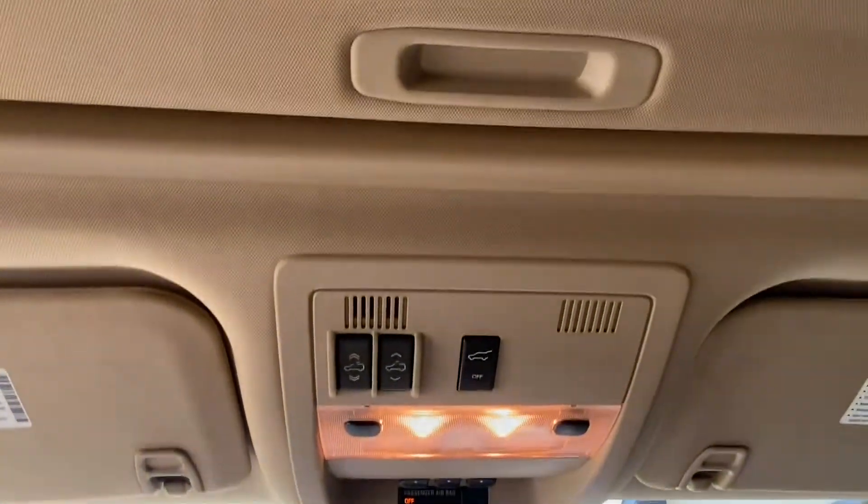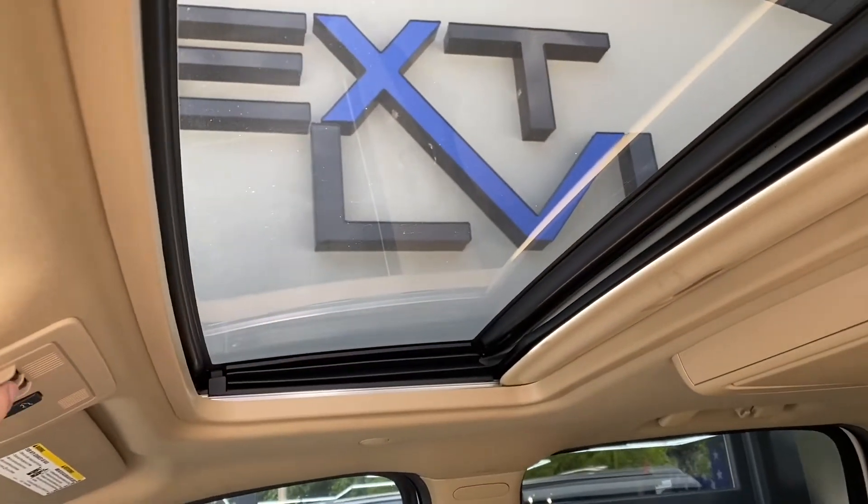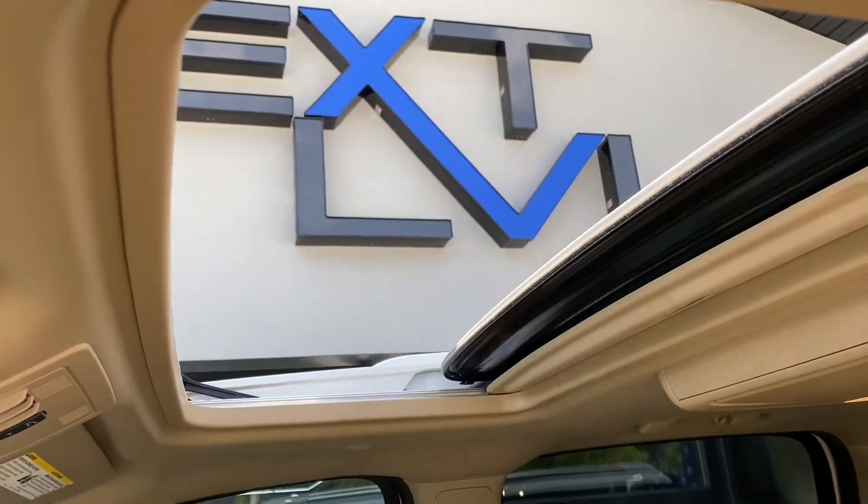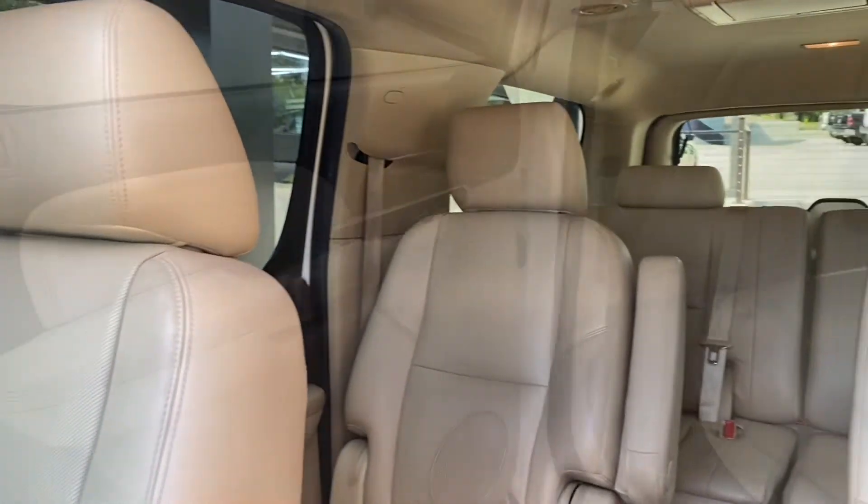Up top we do have a power sunroof — let's take a look at it opening and closing here. You're going to enjoy having it open on these awesome fall days.